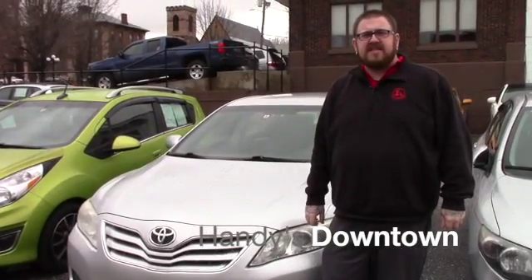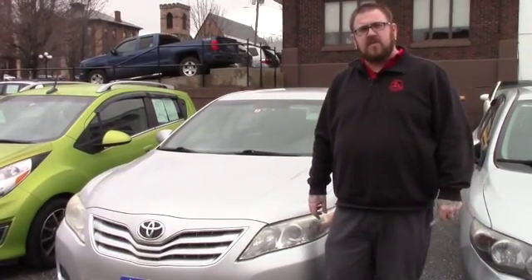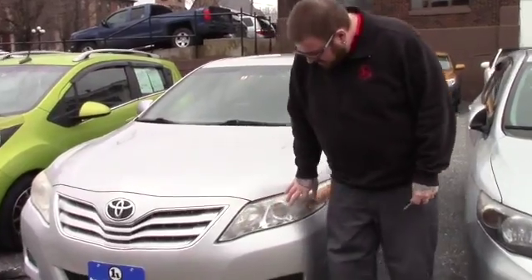Hey Rob, Nick Lambert here from Handy's Downtown. Just wanted to make a quick video for you on the 2010 Toyota Camry with the manual transmission that you discussed on the phone with Oliver. Just kind of wanted to give you an idea of the overall condition.